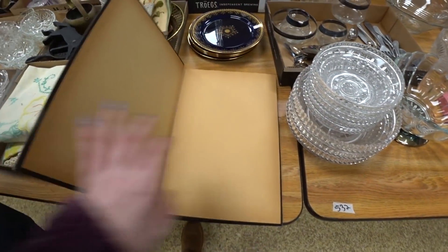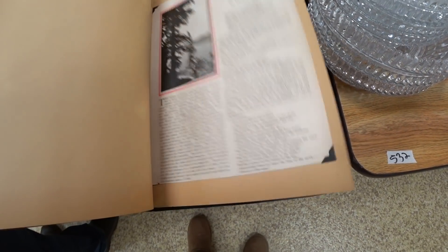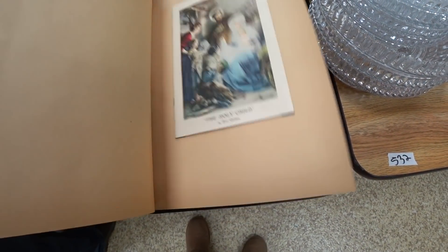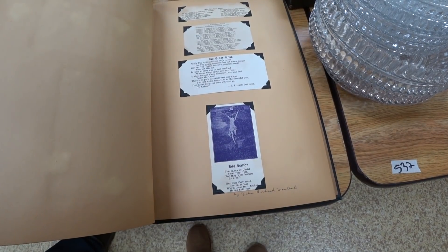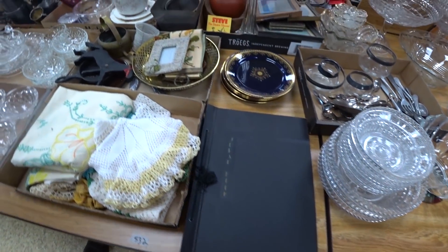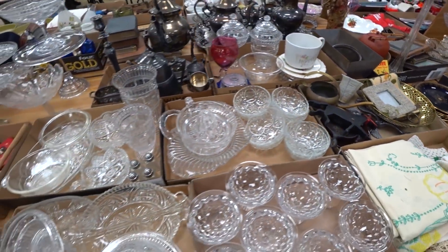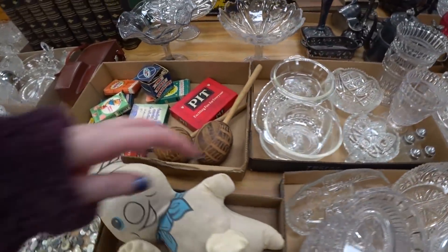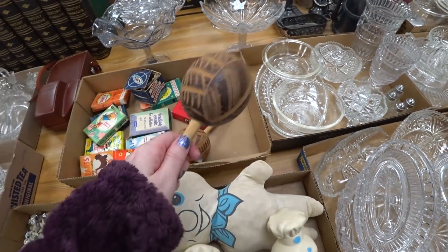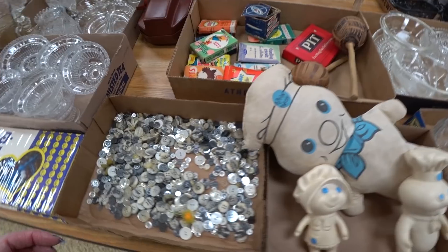What's in the scrapbook? Anything? Yes, there is. Looks like religious type stuff. There we go. The first gyroscope.